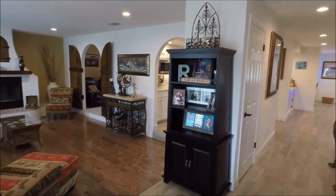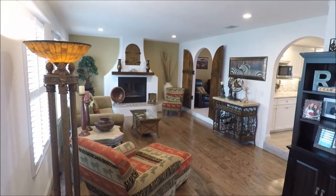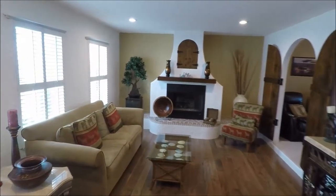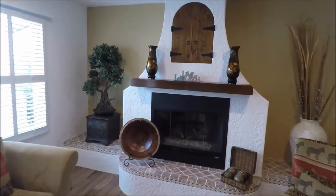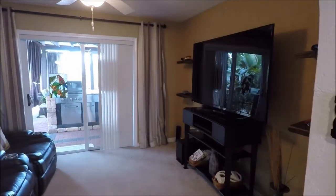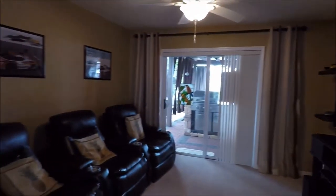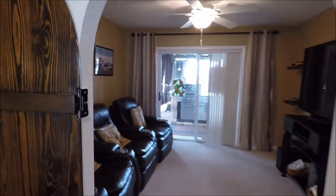I'll pause here for just a second to show you — as we look to the left, we have the formal living space. We have a beautiful fireplace here in front of us. And as I turn to my right, you'll see that we have what is currently being used as an entertainment room — a perfect man cave, but it could also be a wonderful office or a fantastic craft room. It does have a lot of natural light, so it could be used for many purposes.